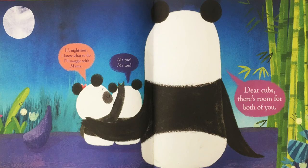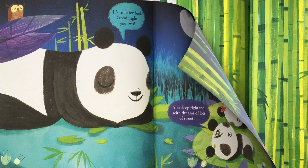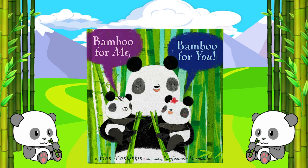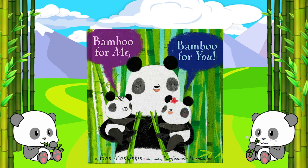It's nighttime. I know what to do. I'll snuggle with mama. Me too. Dear cubs, there's room for both of you. It's time for bed. Good night, you two. Sleep tight, Amanda. You sleep tight too, with dreams of lots of sweet bamboo. Bamboo for Me, Bamboo for You by Fran Manushkin, illustrated by Purification Hernandez.